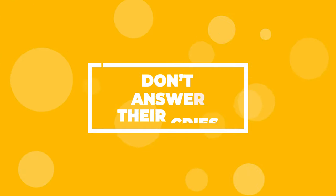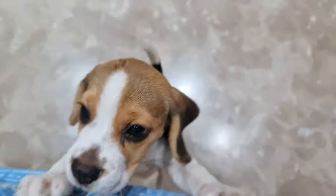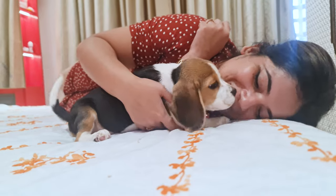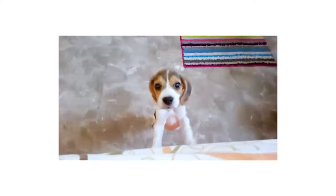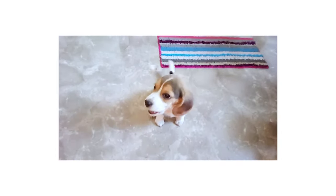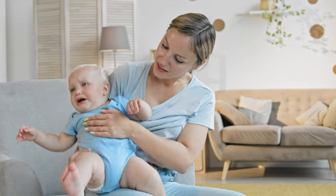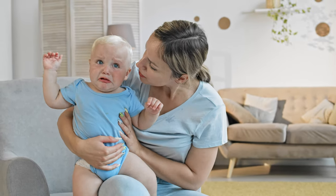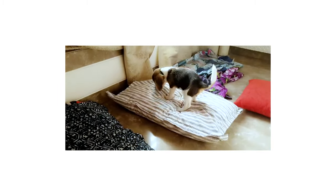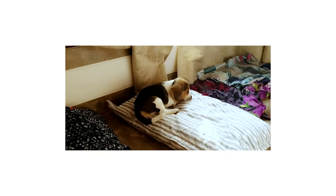Don't answer their cries. If you want to ingrain a healthy sleep schedule in your beagle puppy, one of the worst things you can do is to answer their cries during the night. For those first few nights, your beagle puppy is going to whine and cry because they want your attention and don't want to be alone. The biggest mistake you can make is to keep giving it attention — this is just like with babies. If the baby knows that crying gets a reaction out of you, they're going to keep crying. So the best way to stop the trouble is to simply ignore its cries. After one or two nights, the puppy is going to realize that their efforts are useless and will calm down and start to sleep on their own.